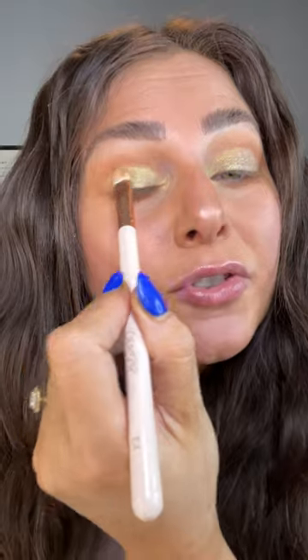I love how I said I was gonna do a neutral look and then I ended up going for like a bright yellow tone gold lid. I love me.